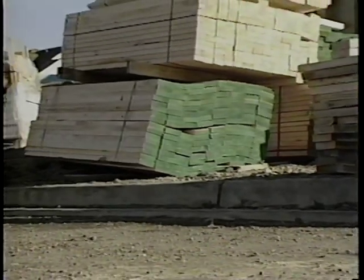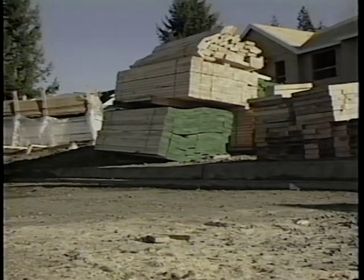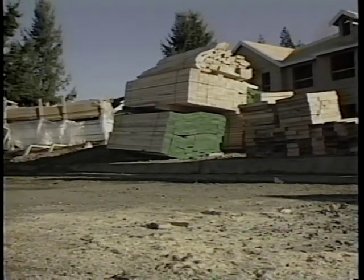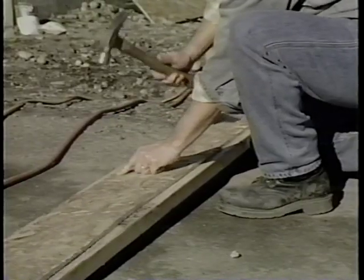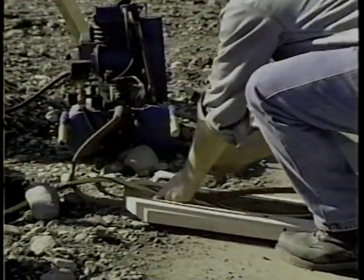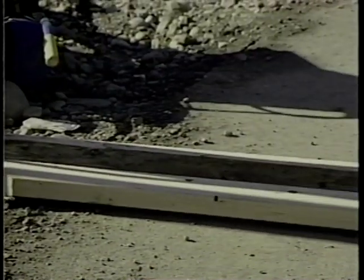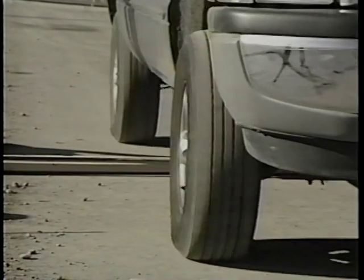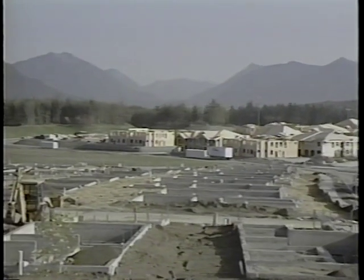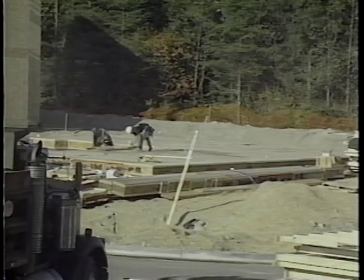When unbanding a lumber package, be aware of possible shifting of the load. If the load is on unlevel ground or is otherwise unstable, remove bands from the uphill or stable side. If power cords or hoses are run across roads, driveways, or other areas where vehicles or equipment may be moving, they need to be protected from damage — one way is to build a trough to run them through. At a minimum, weekly safety inspections of the worksite are required during the course of construction because conditions continually change.